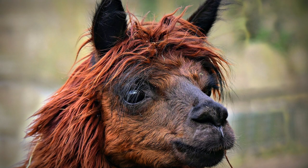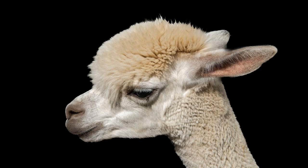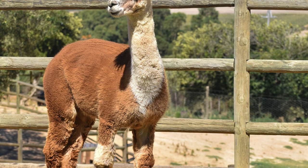Both camel species are native to arid regions of Asia and have been domesticated for thousands of years for their milk, meat, wool, and as beasts of burden. Another group of Tylopods is the South American camelids, which include the llama (Lama glama), alpaca (Vicugna pacos), guanaco (Lama guanicoe), and vicuña (Vicugna vicugna). These species are native to the Andes Mountains of South America and are valued for their wool, meat, and as pack animals.